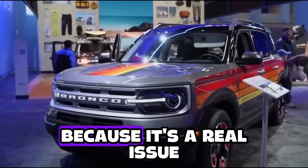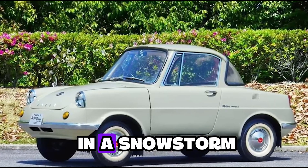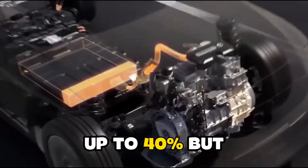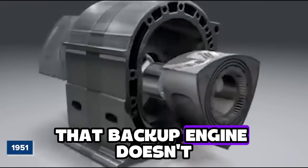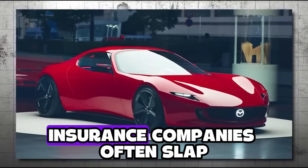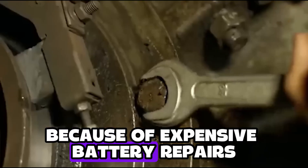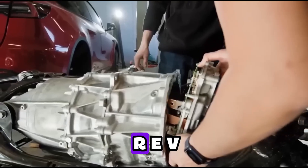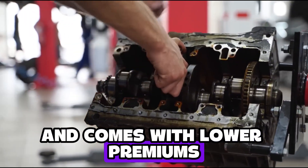Let's revisit cold weather, because it's a real issue. Tesla's range drops like your phone battery in a snowstorm — up to 40%. But the MX-30 R-EV keeps humming; that backup engine doesn't care about the weather. And insurance companies often slap EVs with high premiums because of expensive battery repairs, but the MX-30 R-EV often qualifies for EV tax breaks and comes with lower premiums.